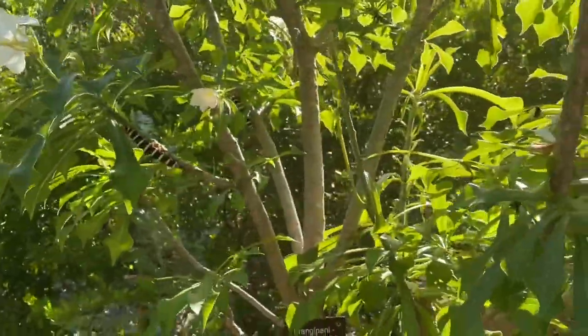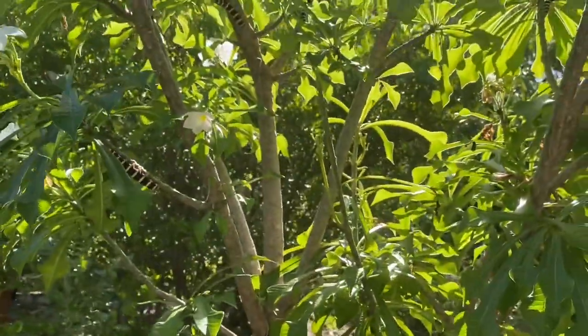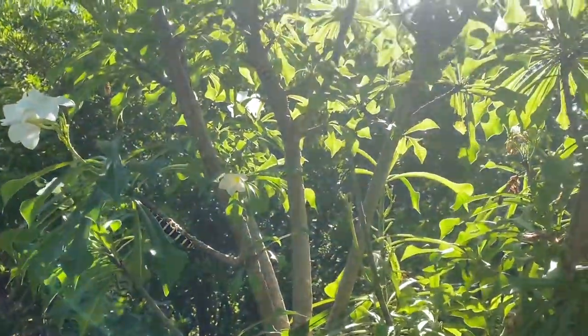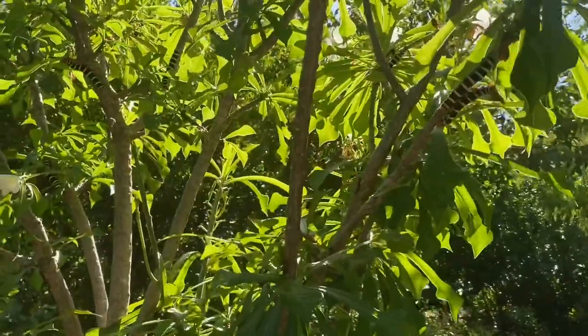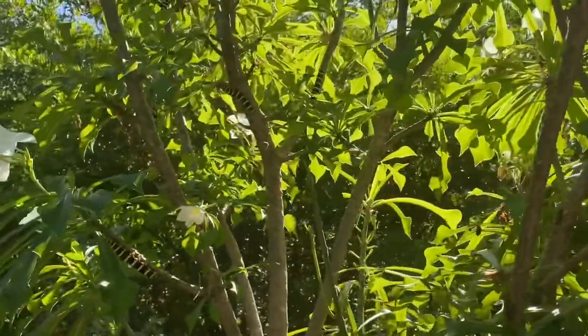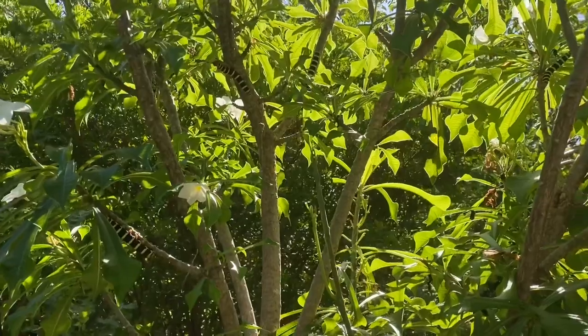If you want to come check out this species, you can see for yourself at the garden. This is in our Blue Butterfly Garden area. They will be here for a while — this is their breeding season, so come check them out. Thanks for joining me for another Species Spotlight.